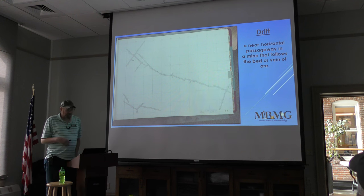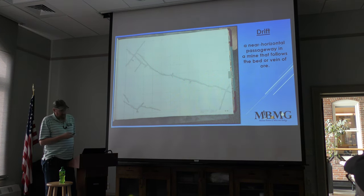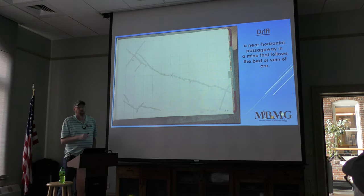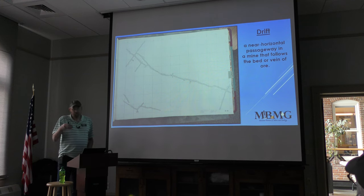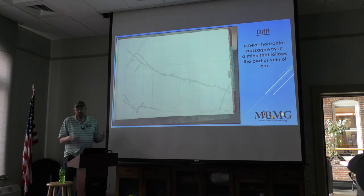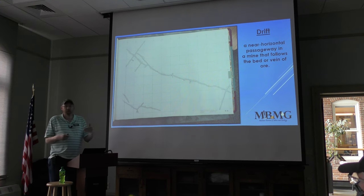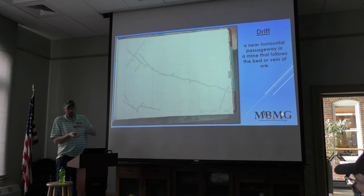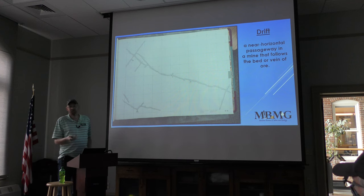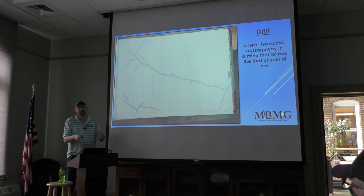Drifts were horizontal passages going from the main shaft, following the vein of ore. If you were to make the stoke book pages transparent and stack all the drifts on top of each other, you'd actually see that vein as it worked through the book. It's like old Mickey Mouse cartoons where you flip through the pages — you can do that with the stoke books and watch that vein move.